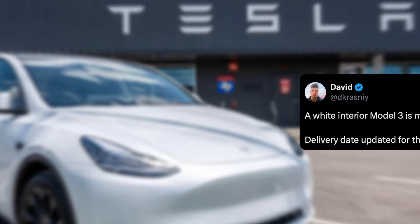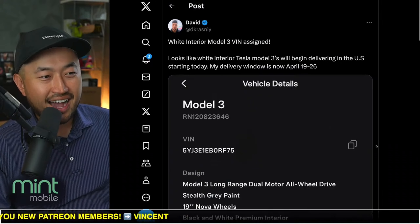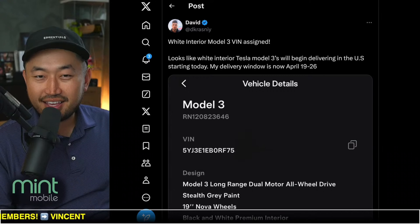Let me know your thoughts. Here's another post confirming that white interior is definitely more rare than a Cybertruck in the U.S., because of the pushed delivery dates of the white interior on a Model 3 Highland. Let me know what you're thinking.